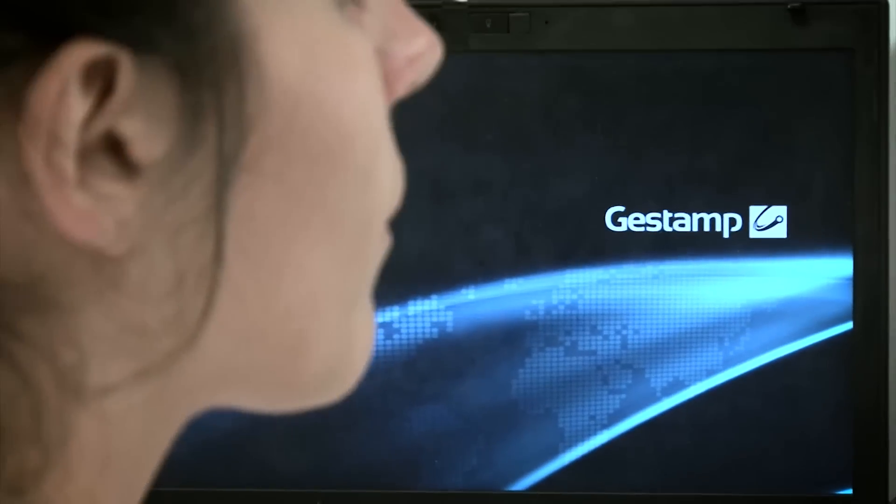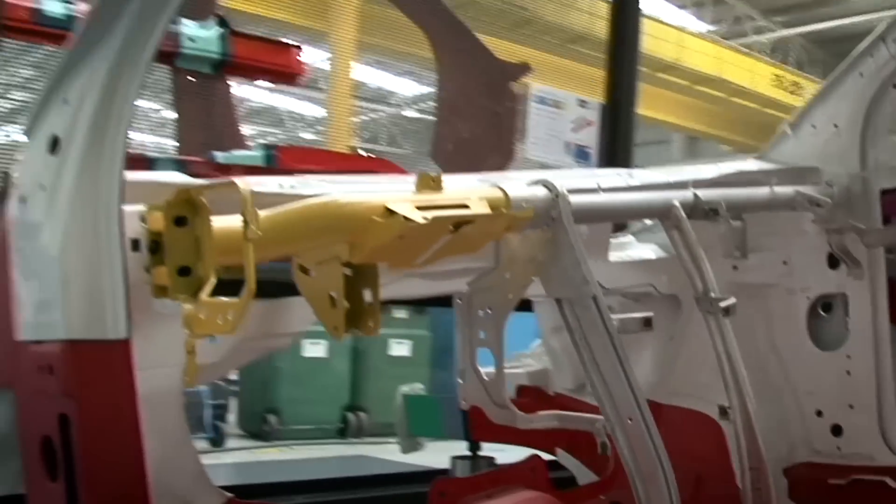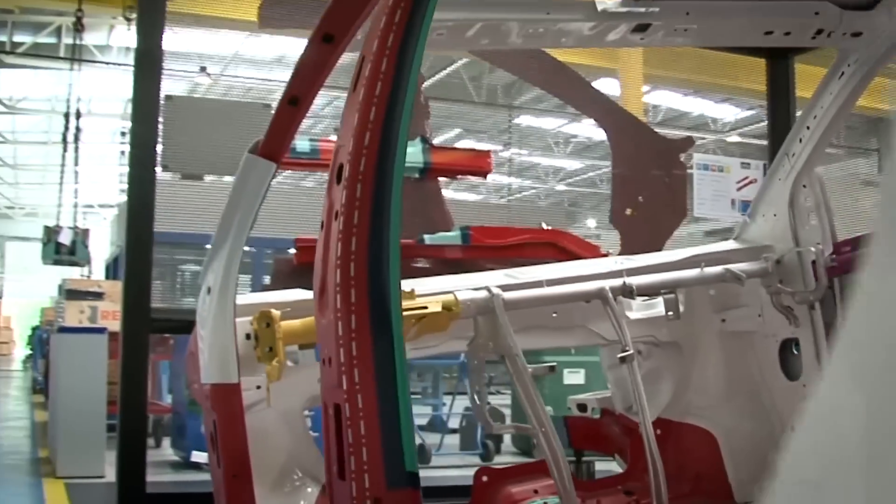In its quest to offer its customers integrated solutions, Gestamp designs and produces the dies that will shape different vehicle parts. By having its own die manufacturing capacity, the group has amassed an enormous amount of experience.